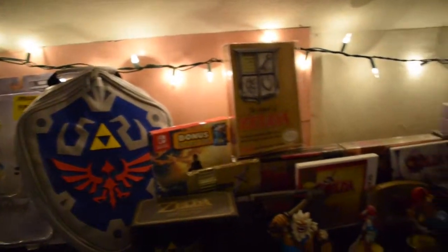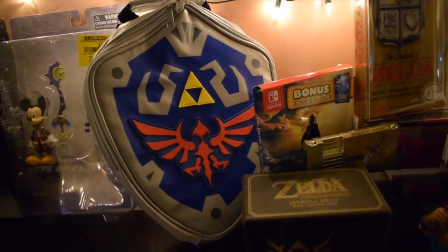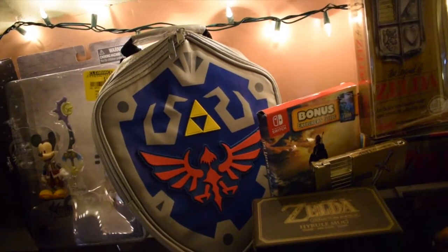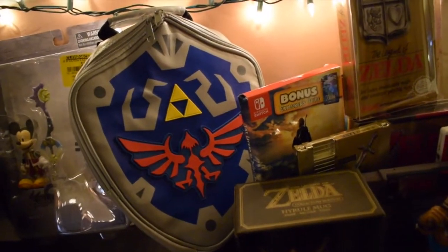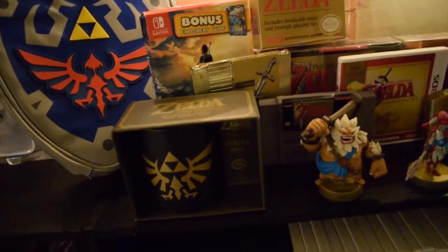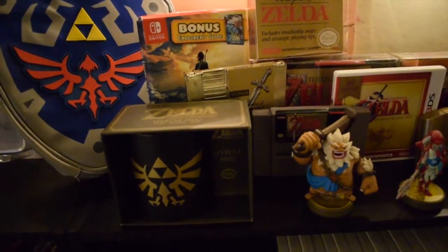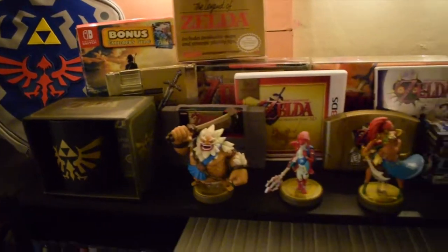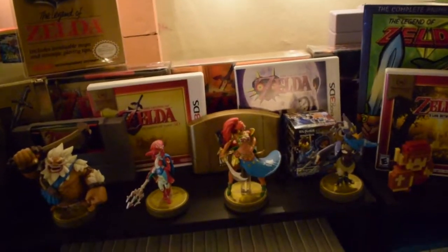Next we're going into my Legend of Zelda section. First up is a Zelda lunchbox my girlfriend got me for Christmas — it's actually so small I decided to just keep it as a decoration since I couldn't fit much lunch in it. There's also a Legend of Zelda mug I bought for her birthday, but she didn't want to use it, so she let me add it to the game collection.